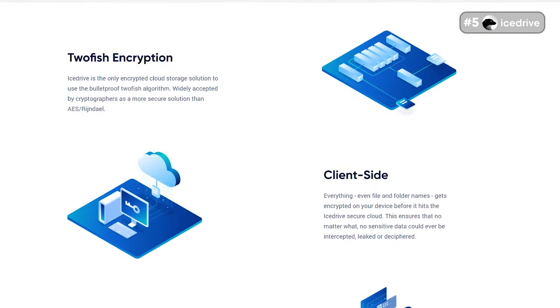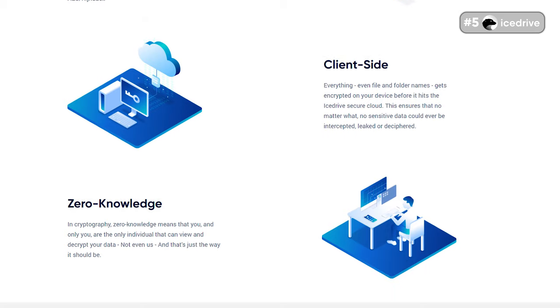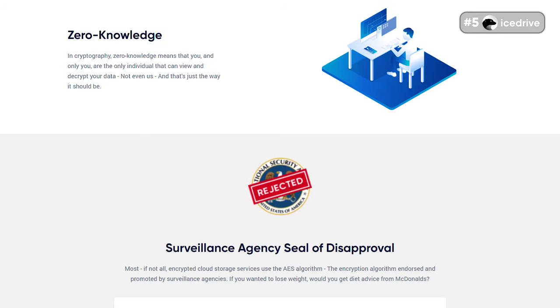That said, the best part about IceDrive is probably the high-end security features you get without needing to pay excessively. On every plan, it adopts two-fish encryption, which is one of the most reliable encryptions at the moment. The service also offers client-side encryption, ensuring that your data gets encrypted before it leaves your device for the cloud. IceDrive's privacy features are also commendable — it uses a no-knowledge approach, which means the company can't read your data and only you have the authority to read your files, though you can give access to a trusted person if you choose.